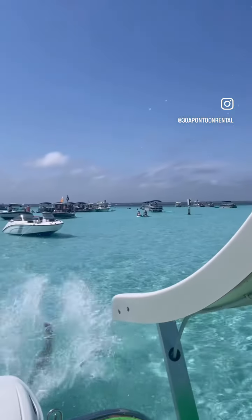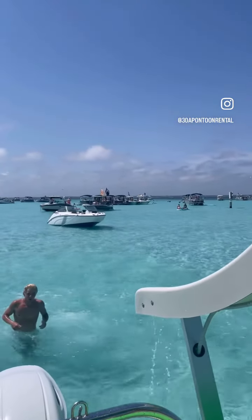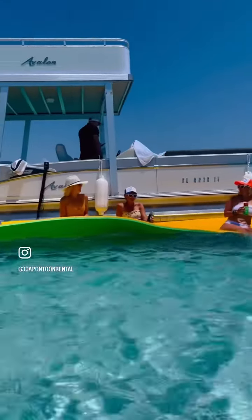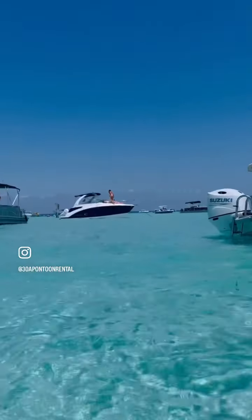This allows you to go more places, see more things, and get to Crab Island more quickly. Guests can get to Crab Island in less than half the time by boat as compared to by car. Check us out at 38pontoon.com.